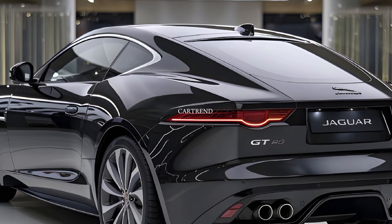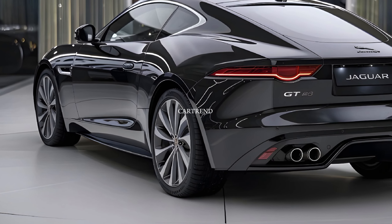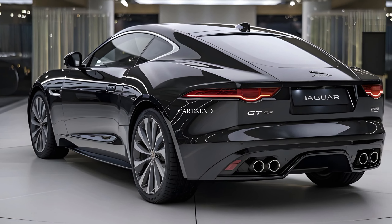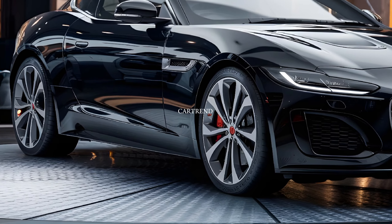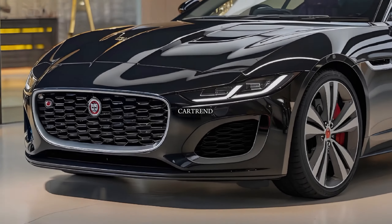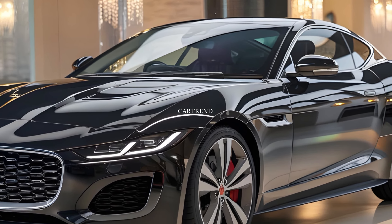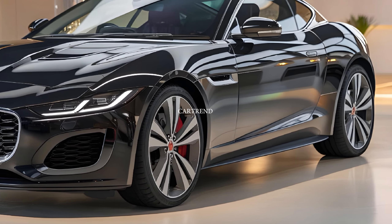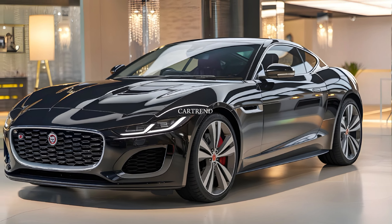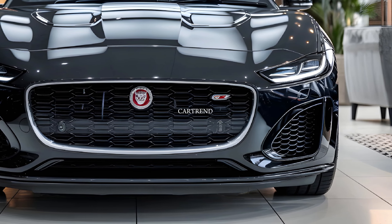Under the hood, the 2025 Jaguar XJL comes with a choice of powertrains. The base model features a turbocharged inline-six with 395 horsepower, while the range-topping model boasts a supercharged 5.7-liter engine delivering a staggering 575 horsepower. Paired with an advanced all-wheel drive system and adaptive air suspension, the XJL provides a driving experience that is both smooth and exhilarating.